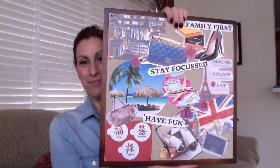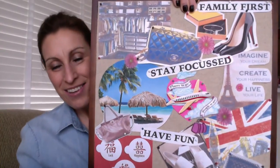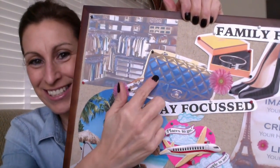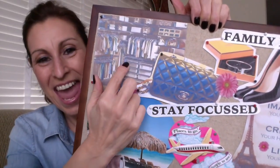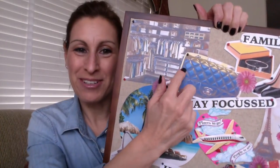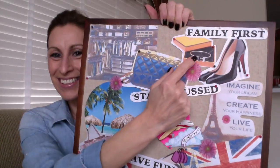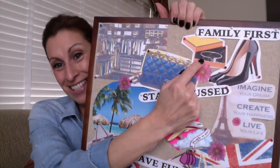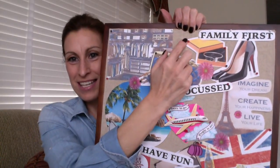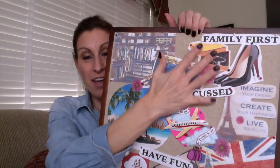Here is my board. On this side I put a little picture of an organized closet, which is what I'm in the process of getting done. Over here I have a little mini flap — one of my wish list items — and then a little Hermès click clack, because that's also on my wish list, as well as Christian Louboutins. I have some little sayings: 'family first,' because family comes first ahead of all this other stuff.